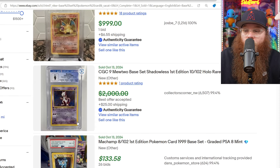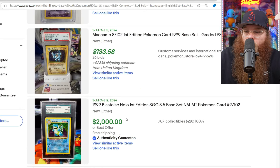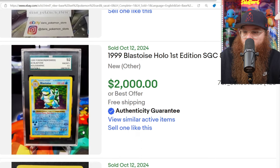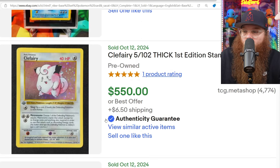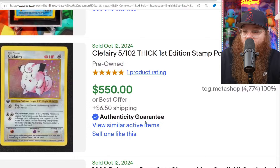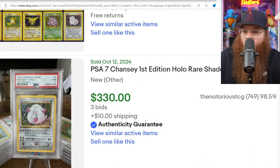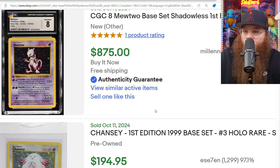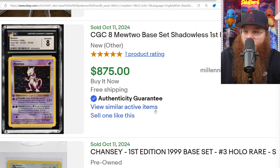We got a First Edition Shadowless Mewtwo in a CGC 9 old label with subgrades for $2,000 or best offer accepted. We got a First Edition Blastoise SGC 8.5 sold for $2,000 — beautiful card. Clefairy for $550, thick stamp. We got a Chansey PSA 7 for $330. We got the Mewtwo in a CGC 8 for $875.